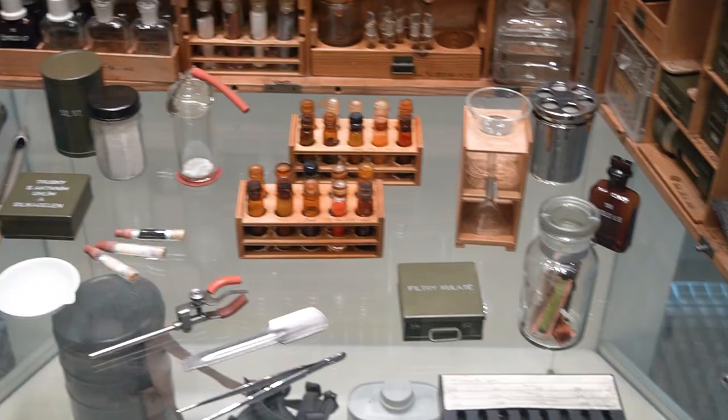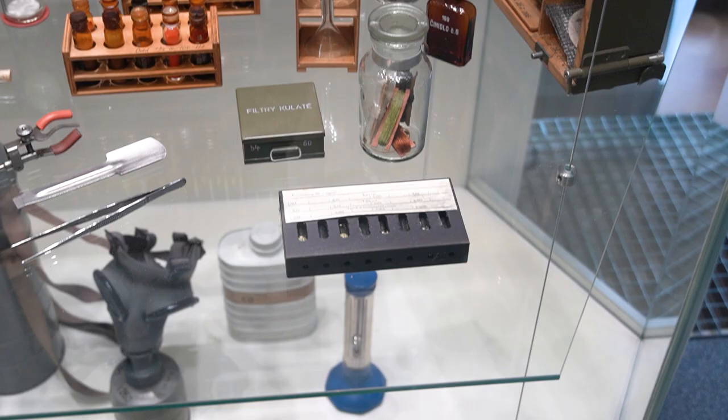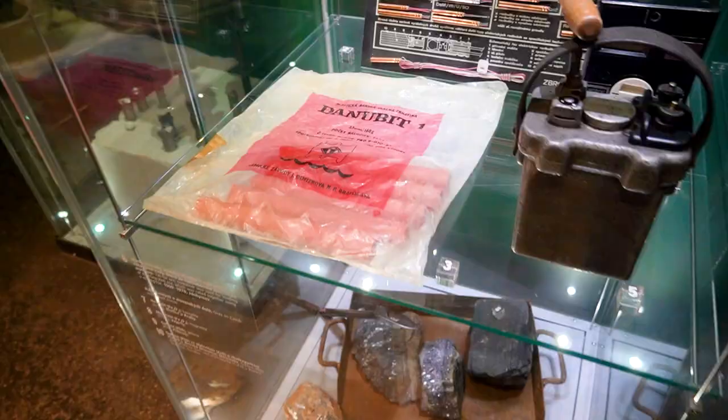It even smells like a lab in here — it brings memories from high school. Dynamite — what's more dangerous, this or this? I think we both know the answer.